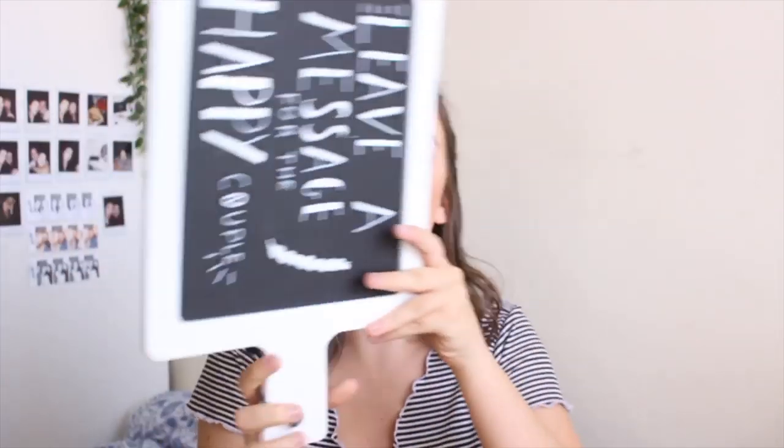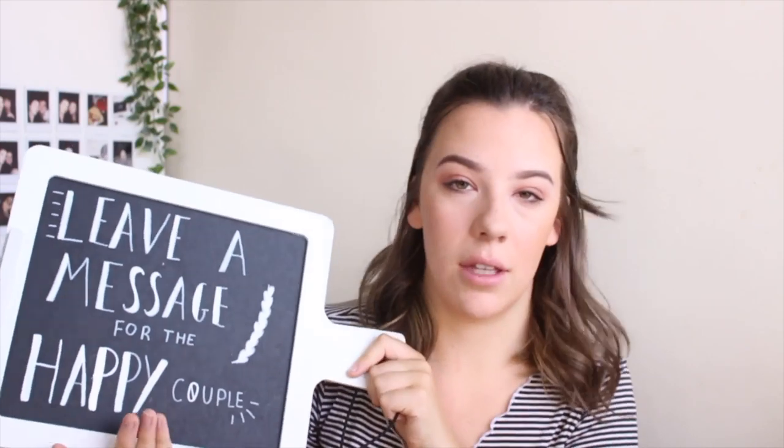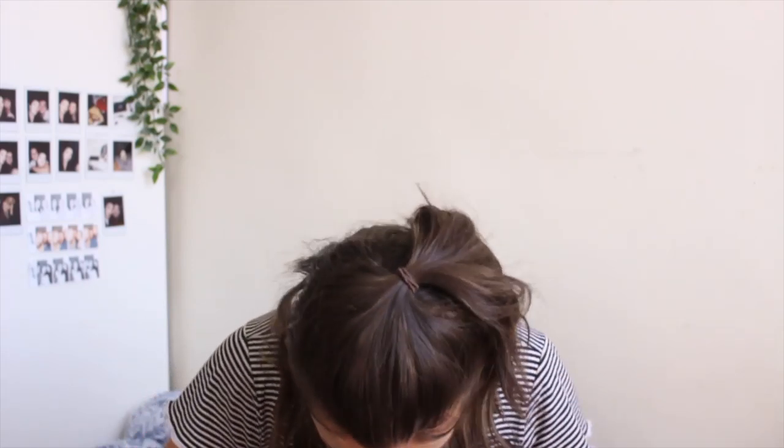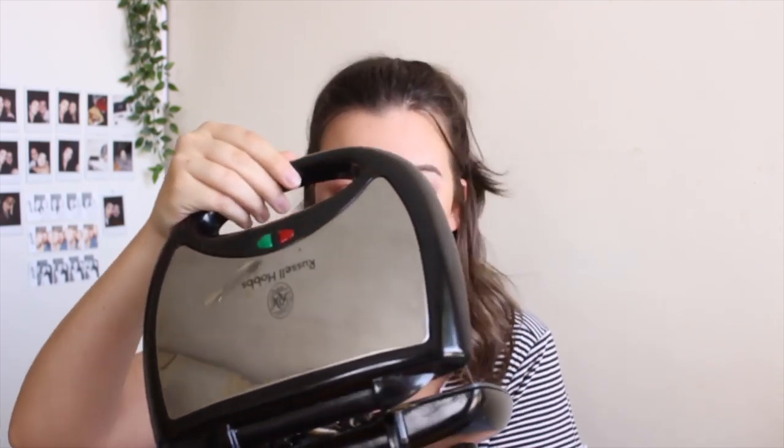I also have this chalkboard, which we used for the wedding — hence the fact it says 'leave a message for the happy couple' — but it's going to look cute in my kitchen and I can write a shopping list on it. Then from the same bag: a toaster — I now have crumbs all over my bed — and a toastie maker, which I am so excited for. Cheese and ham toasties are like my favourite thing ever.